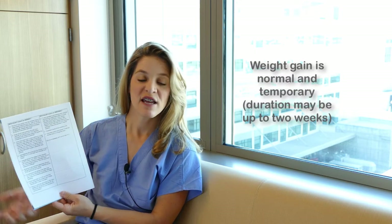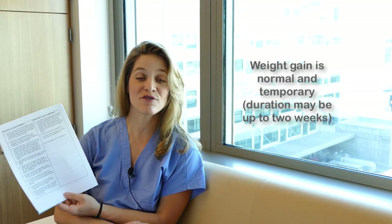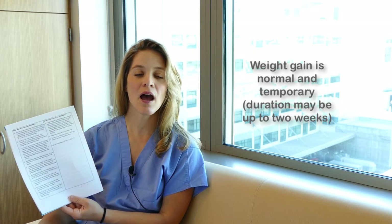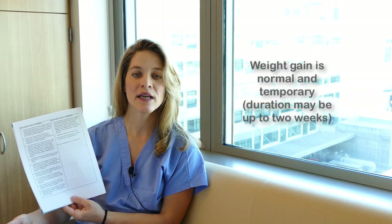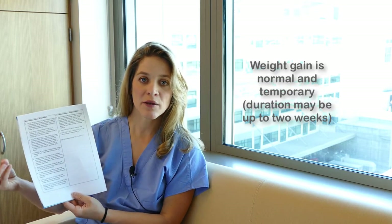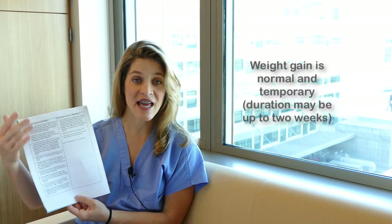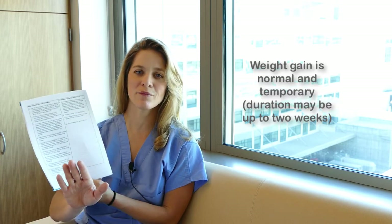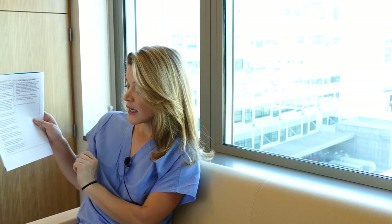It's also very common to gain anywhere from five to twenty pounds after surgery due to fluid weight gain. Don't be alarmed — it's very temporary. Usually within a day or two your body begins releasing that fluid. The main reason is that when the body is stressed, it holds onto fluid until it's no longer stressed, and then releases it. You'll return to your normal weight, so don't be concerned about a five to twenty pound temporary weight gain.